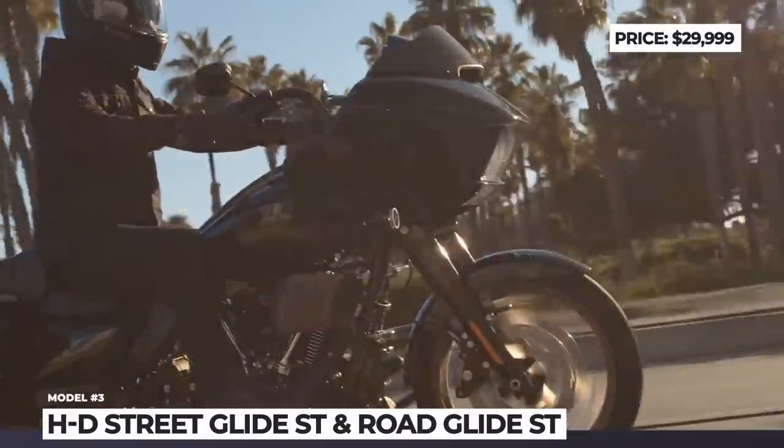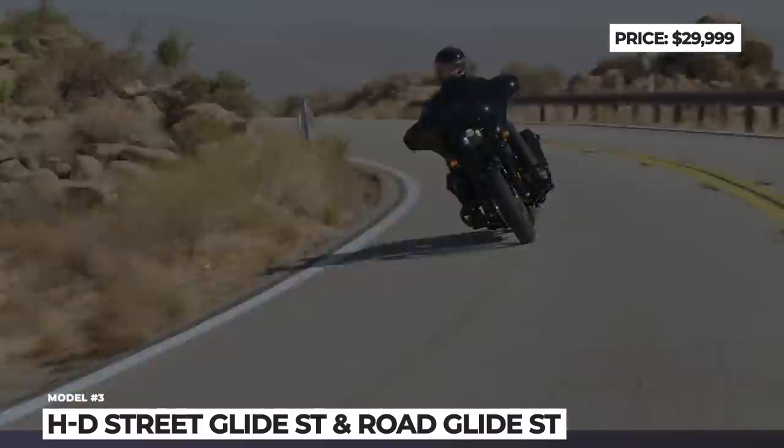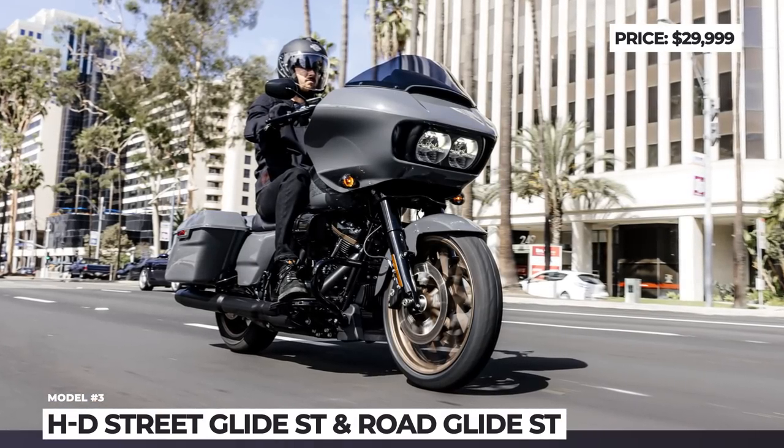Additionally, for an extra $999, the gadget portfolio can be extended with cornering ABS, direct torque slip control, vehicle hill hold and tire pressure monitoring.